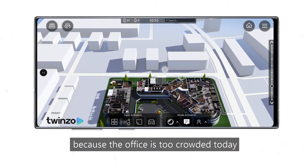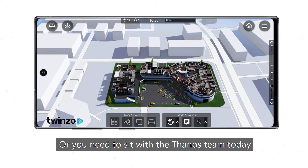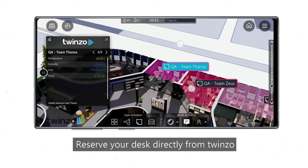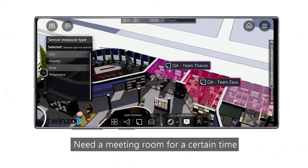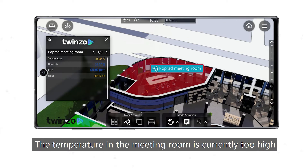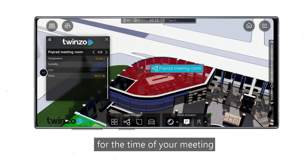You want to stay at home because the office is too crowded today — 65 people? No problem. Or you need to sit with a Fenas team today? Reserve your desk directly from Twinzo. Need a meeting room for a certain time? Book it directly. The temperature in the meeting room is currently too high? Use Twinzo to set it to your desired value for the time of your meeting.